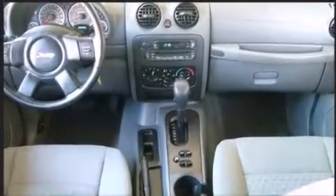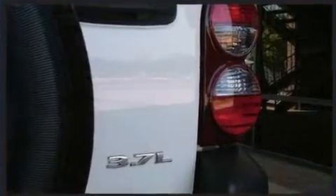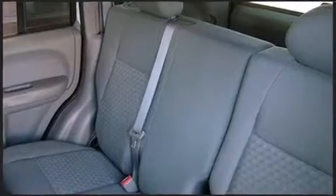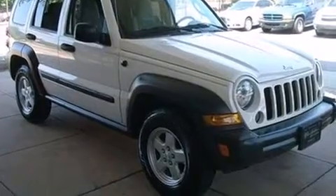Top features include air conditioning, a roof rack, rear wipers, and a split folding rear seat. Enjoy your favorite music via the stereo system, which includes a CD player with AM-FM radio and six well-positioned speakers.